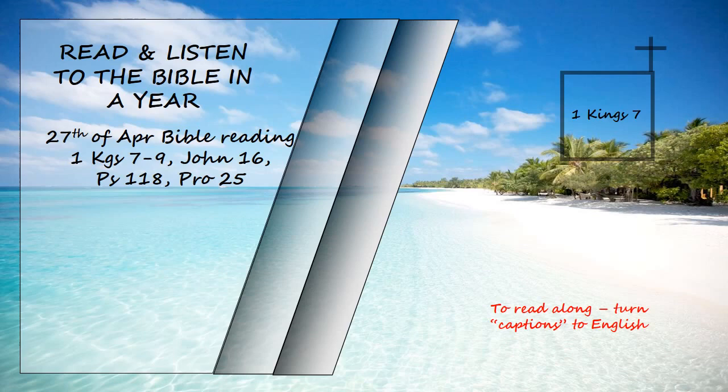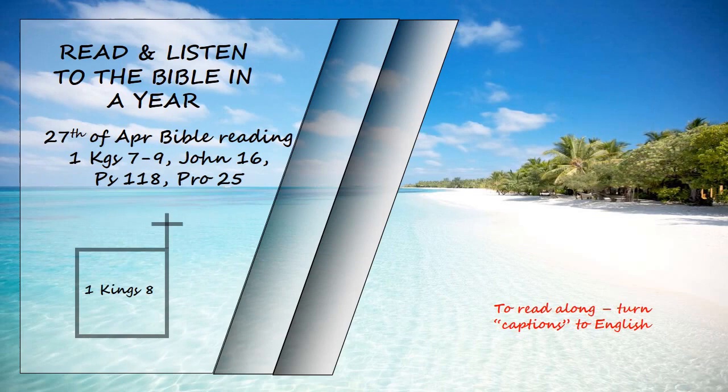When all the work King Solomon had done for the temple of the Lord was finished, he brought in the things his father David had dedicated — the silver and gold and the furnishings — and he placed them in the treasuries of the Lord's temple. 1 Kings, Chapter 8.